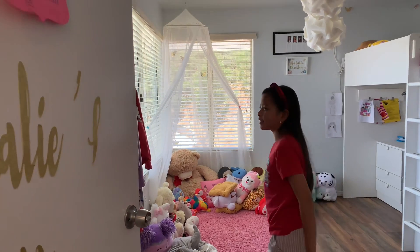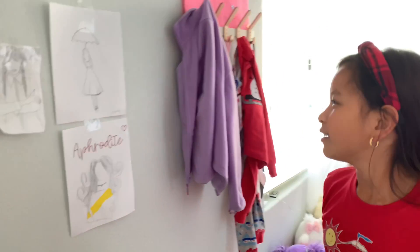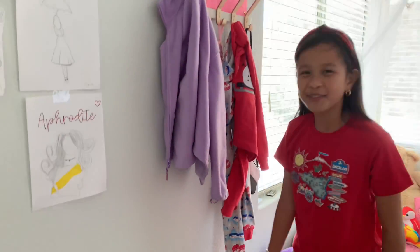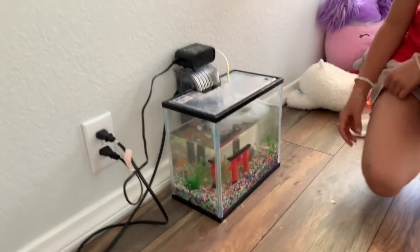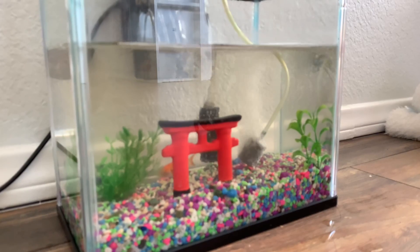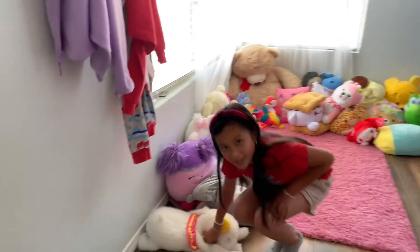Coming in here I have my sketches that I drew. And then over here I have my new fish. This is Bubbles. I got her at the San Diego County Fair. I love Bubbles and I really like her a lot. I might be doing more videos of her maybe.